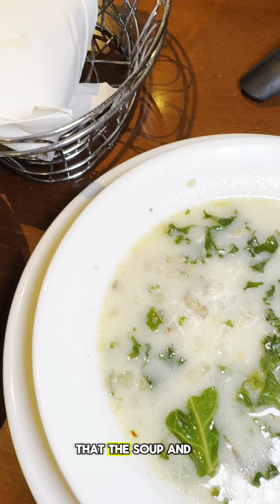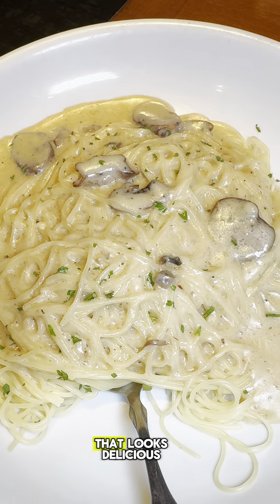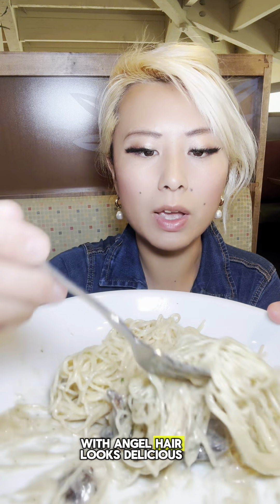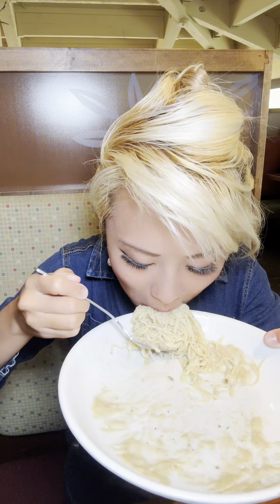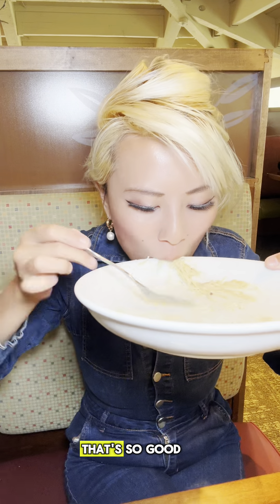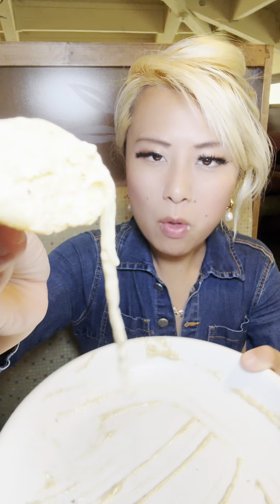So I didn't know that the soup and breadsticks are also limited. Here is my first plate of pasta — I got mushroom sauce with angel hair. It looks delicious. That is so good!